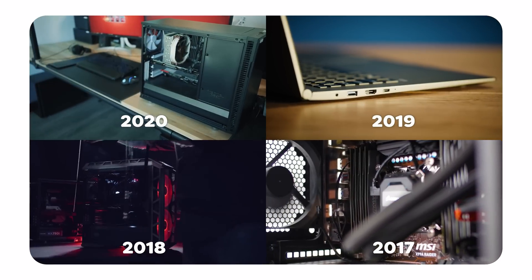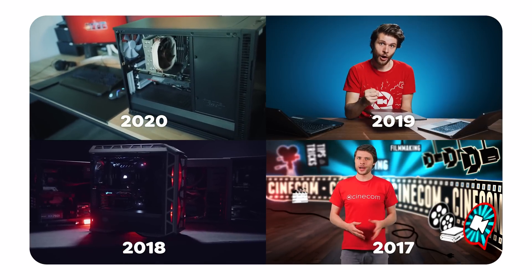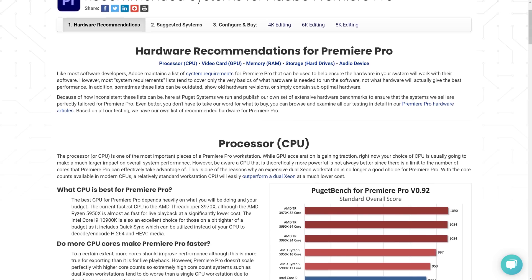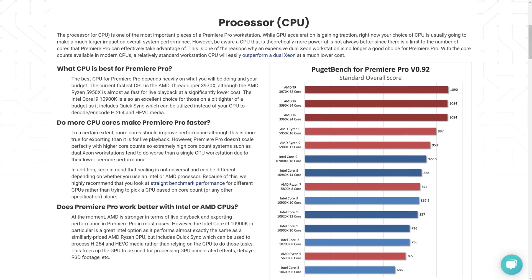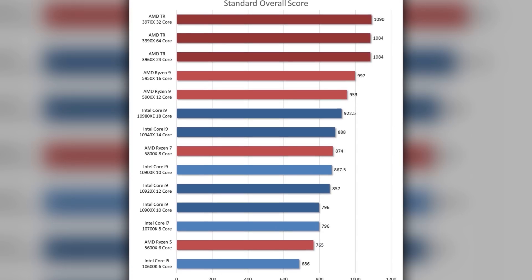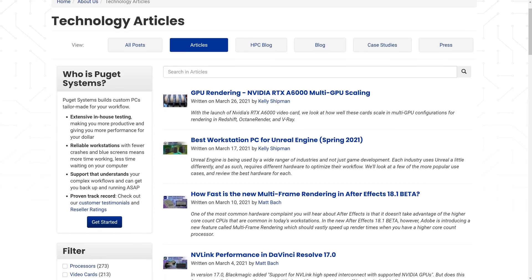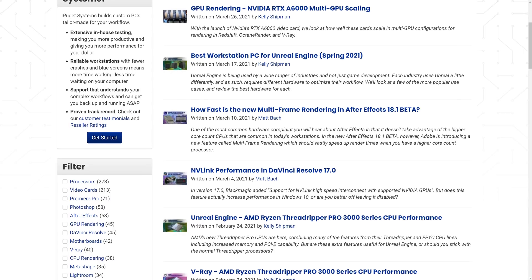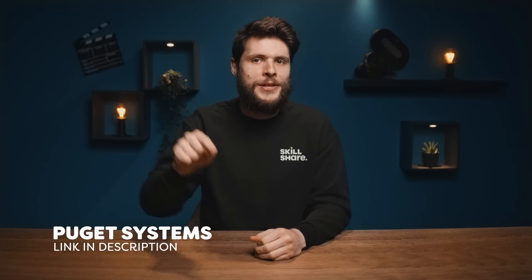Normally I make these computer-build videos every year, where I talk about the components which are the best for video editing. I decided not to do that anymore, because there's an organization that does lab tests with different hardware like the GPU, processors, etc. They compare different components in real situations, like playback in Premiere Pro, or rendering in After Effects. They also have a bunch of articles about how different softwares utilize hardware, and what to pay attention to.